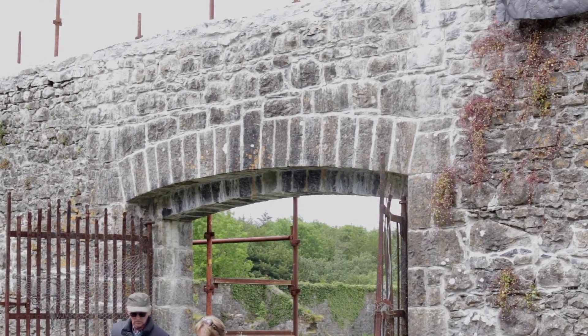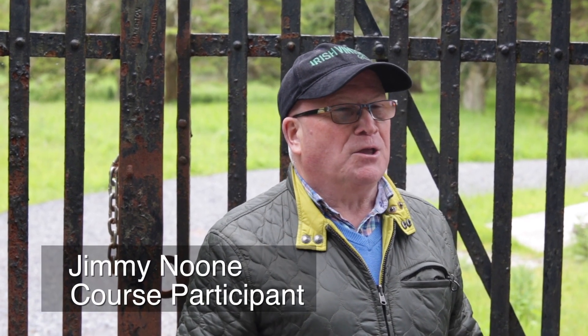We're at the gateway into the walled garden. The walled garden belonged to the Bellews, the landlords who came here. They came here in the 1600s from Laud — it was the time of the "Hell or Connacht" and they came and got the lands here. This gate behind me was made in the forge, and the blacksmith who made it was Bannerton — his stamp is on the gate.